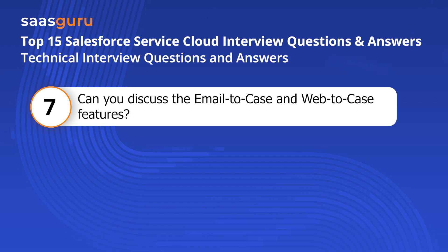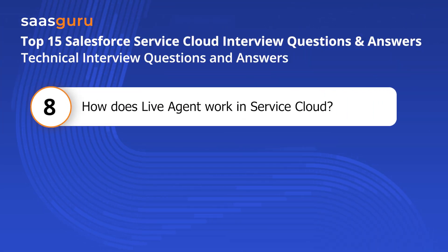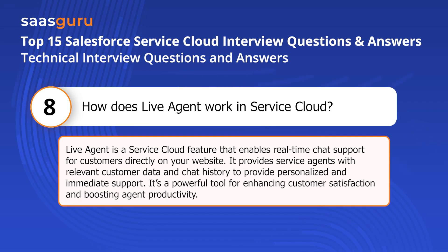Question seven: Can you discuss the email-to-case and web-to-case features? Both email-to-case and web-to-case are features designed to improve case creation and management in Service Cloud. Email-to-case automatically converts customer emails into cases within Service Cloud, while web-to-case allows customers to submit cases directly through a website form. Both features streamline case intake and allow for faster, more efficient case resolution. Question eight: How does live agent work in Service Cloud? Live Agent is a Service Cloud feature that enables real-time chat support for customers directly on your website. It provides service agents with relevant customer data and chat history to deliver personalized and immediate support. It's a powerful tool for enhancing customer satisfaction and boosting agent productivity.